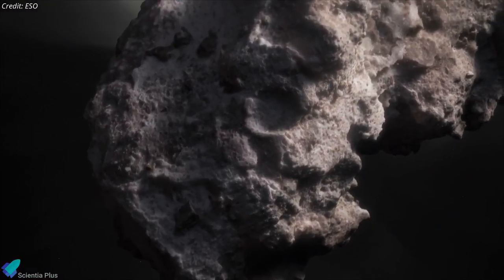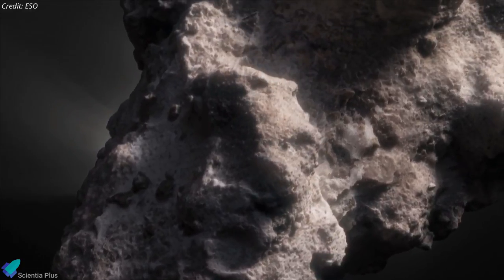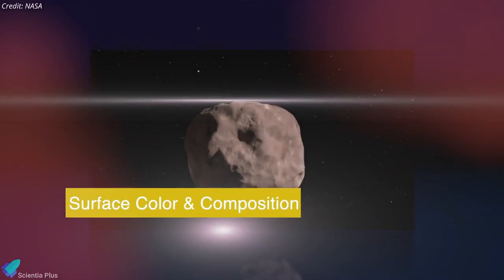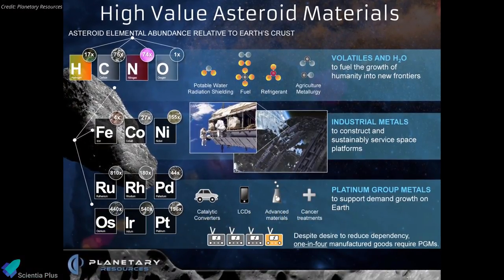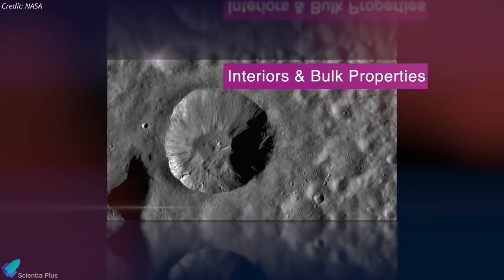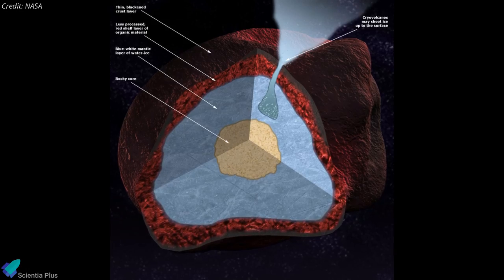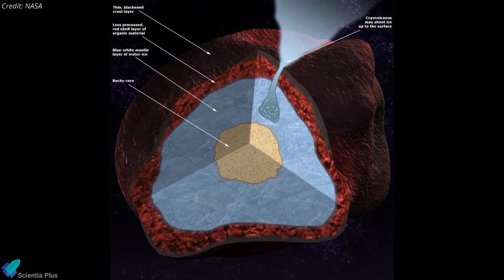These studies will determine the nature of crustal structure and layering and determine the relative ages of surface units. Lucy will also study the surface color and composition of its targets to assess the distribution of minerals, ices, and organic species. Additionally, Lucy will determine the masses and densities of the asteroids and will study subsurface composition via excavation by craters, fractures, ejecta blankets, and exposed bedding.